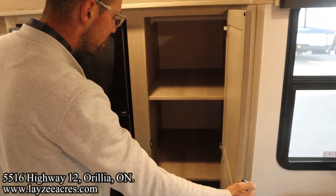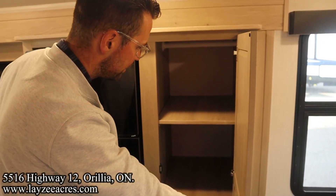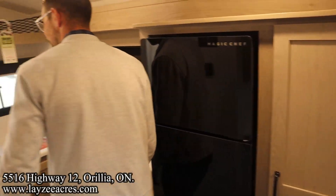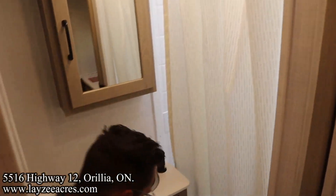Pantry space here. We do have a good amount of storage — you could use this for pantry or for clothes, maybe half and half. Nice magnet closures and grab handles. Coming around the corner now, we've got a pocket-style door here separating the bathroom from the living space.